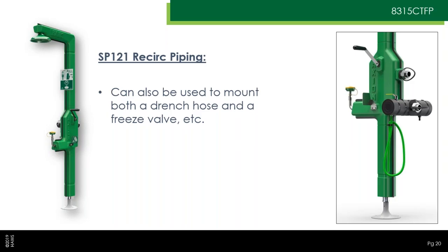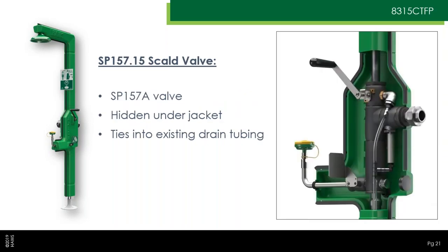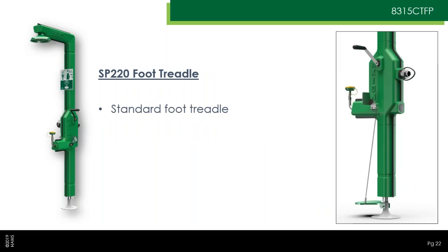You can have a drench hose, freeze valve, and a recirc line — or just a drench hose and recirc line, and so forth. The scald valve is the SP-157.15; it installs within the unit's inlet plumbing, visible inside the jacketing, and ties into the existing drain plumbing for a clean design. Another nice perk of the 8315 CTFP is that it can use a standard foot treadle, which was actually a custom product for the 8317 CTFP — here we can offer just the standard version.